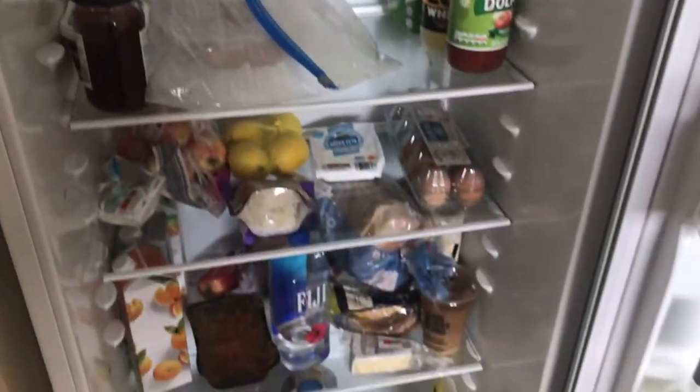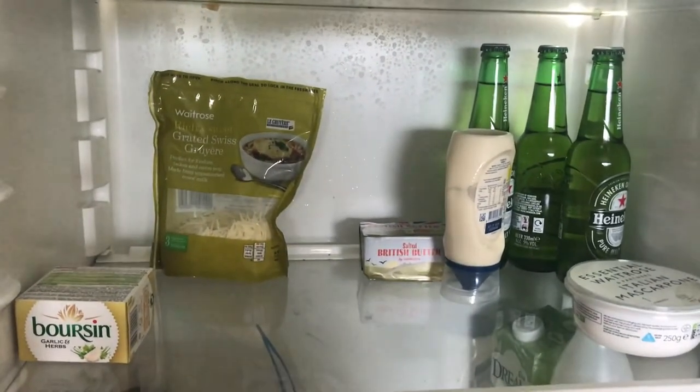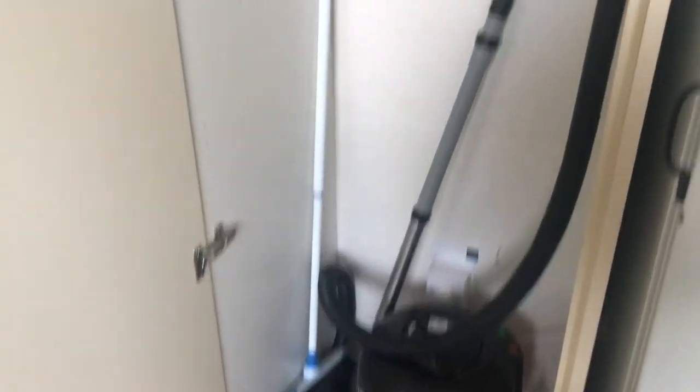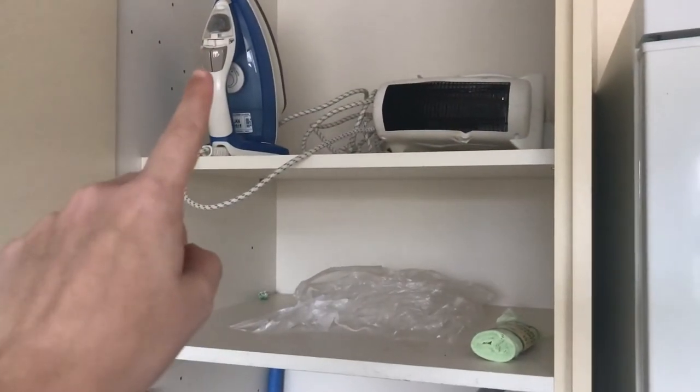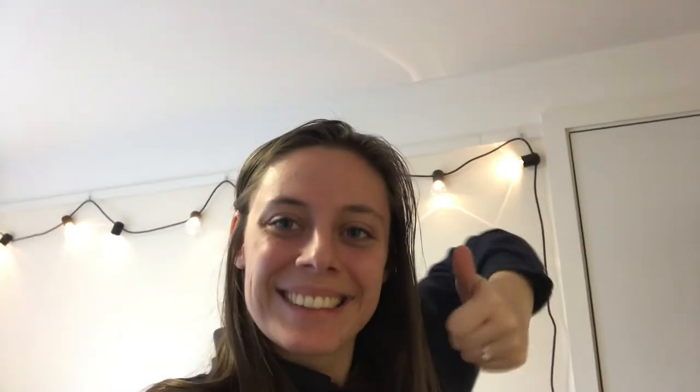This is my freezer section — I have a bunch of pizzas and ready meals in there. In the fridge, everybody has their own numbered shelf; I'm number 145. I love how everyone else has proper food and I just have beer and cheese. We also have cleaning supplies — a vacuum, a broom, and an iron. That's the kitchen! I hope you all enjoyed my room tour — please like, comment, and subscribe for more Oxford content.